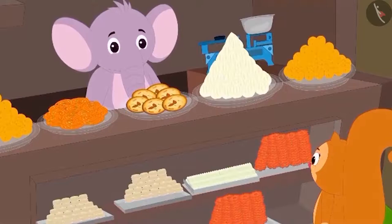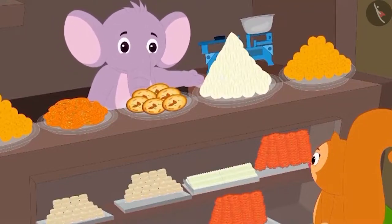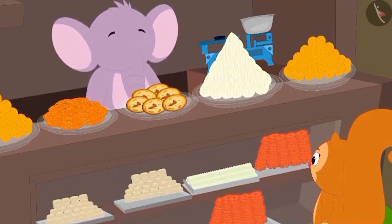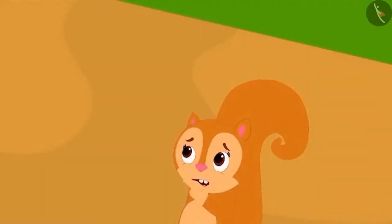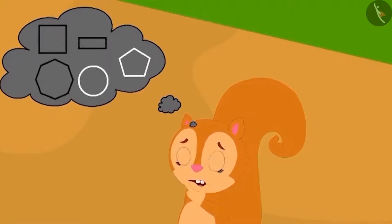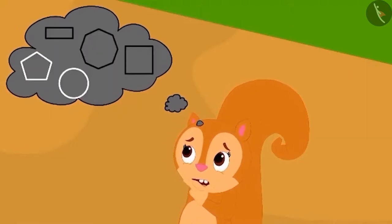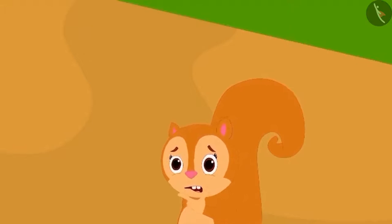Appu tells Chanda that there is no need to be confused — Appu can tell her about the shapes. Children, do you also want to learn about shapes? Come, let's see what Appu is teaching about shapes.